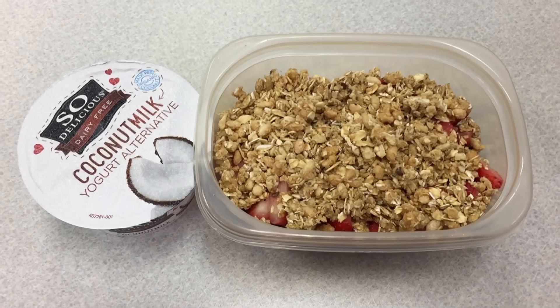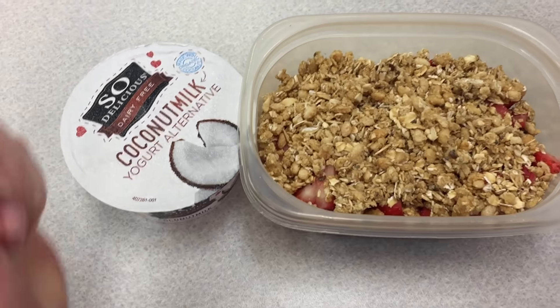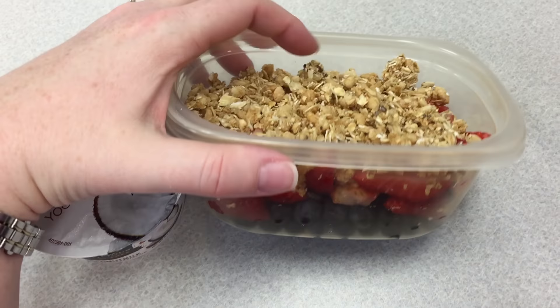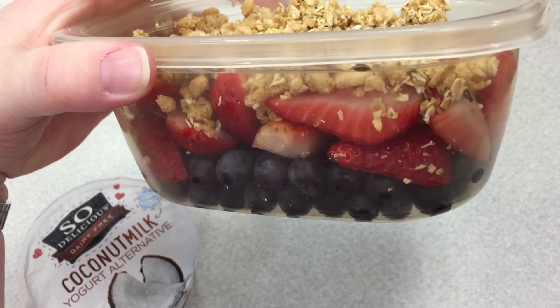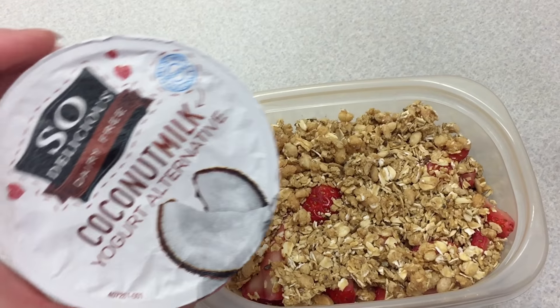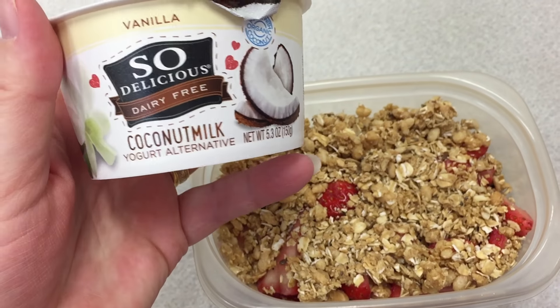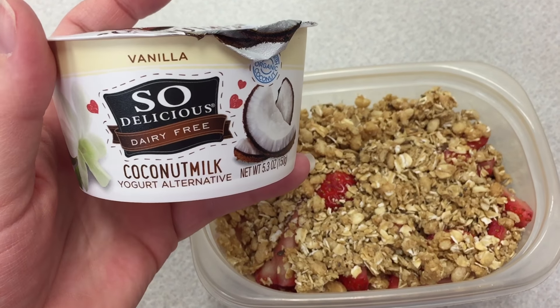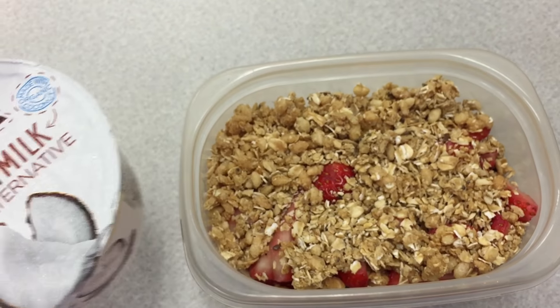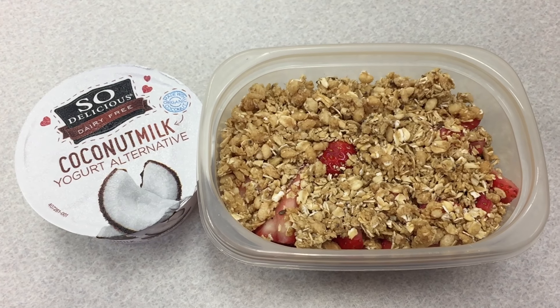All right everybody, it is time for breakfast. Good morning! I'm gonna be starting my day off with blueberries, strawberries, and some granola, and I'm gonna mix in this So Delicious coconut milk-based yogurt alternative in the flavor of vanilla. I'm gonna add this in, mix it up, eat it up, and that is gonna be my breakfast for today.